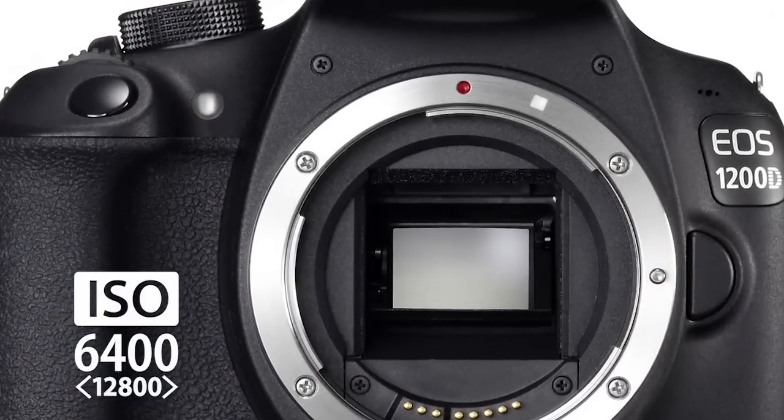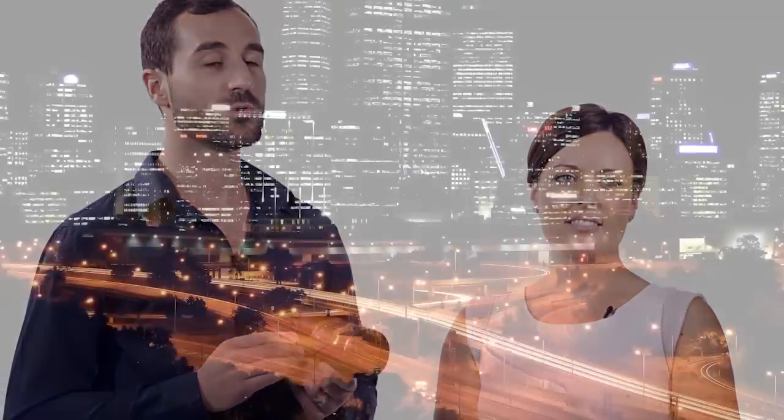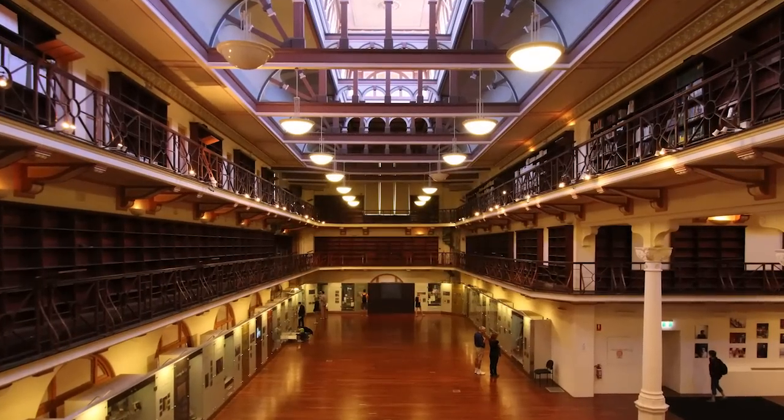The 1200D has a wide sensitivity range of ISO from 100 to 6400, and expandable all the way up to 12800, which means that you can capture more details without a flash, even when the light is low, such as at night or in a dark room.